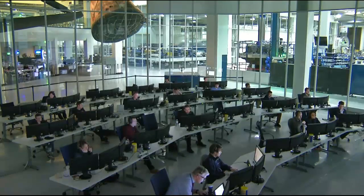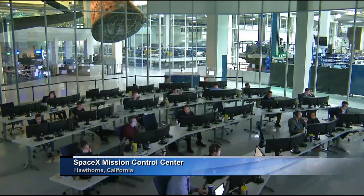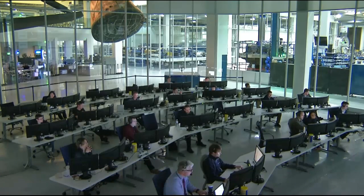Dragon has now completed its yaw maneuver. We're expecting it to depart the 350 meter hold point; the next station keeping point would come at 250 meters. It's about an 8 minute transit from 350 meters out to 250 meters out. The SpaceX mission ballistics team in Hawthorne, California continues to compute how much time would be required at the various station keeping points to see if we can make up time to approach the original grapple time that was 6 a.m. Central, 7 a.m. Eastern.